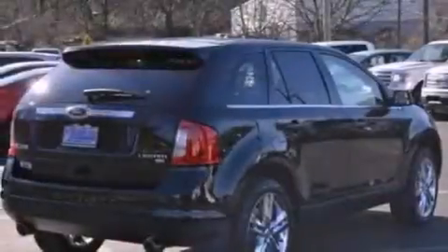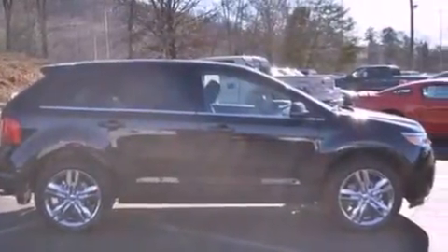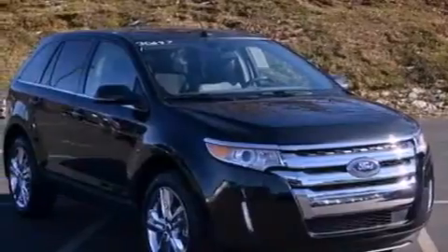A rear spoiler, a passenger side vanity mirror, privacy glass, an anti-lock braking system, a split folding rear seat, and the leather seats provide great support and create an overall luxurious feel.